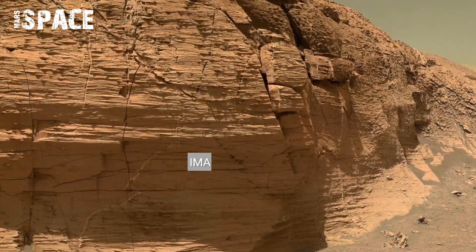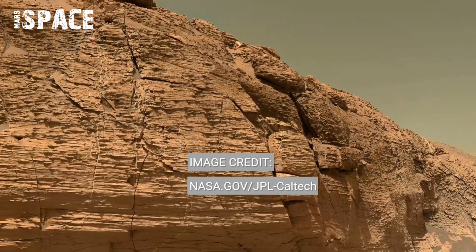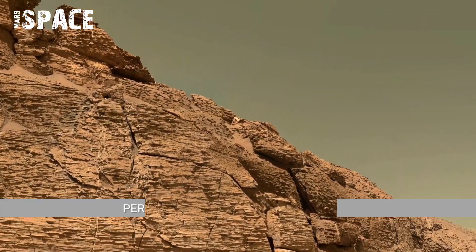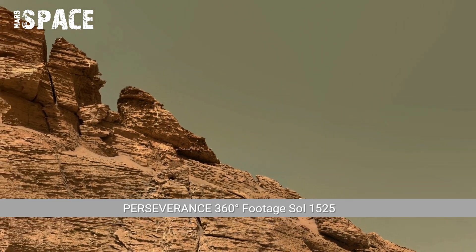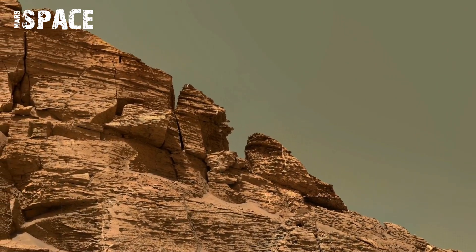The Sol 1525 360 footage shows Perseverance at the edge of Geo Zero Delta. The terrain here is textured — a mixture of ancient sediments and loose dust shed by long-dried rivers.